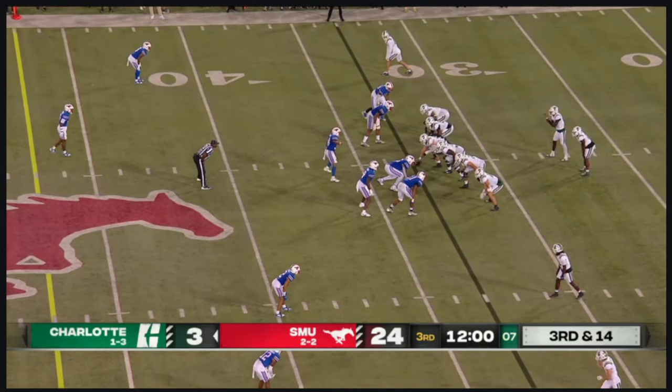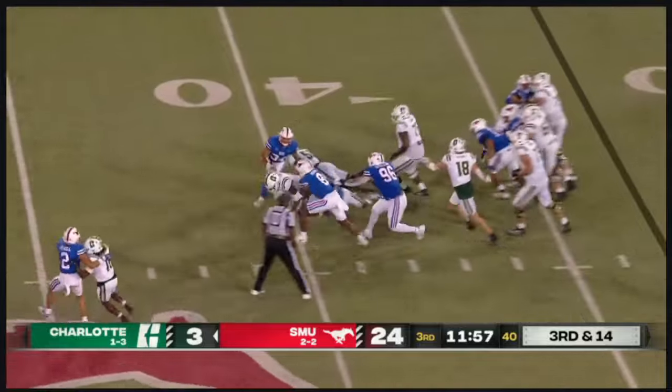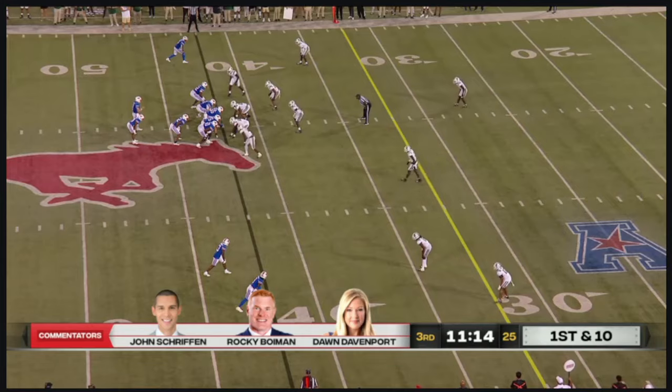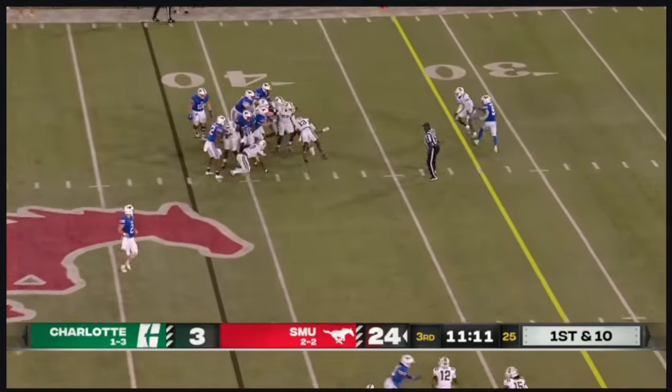Some fun stuff. Jonathan McGill told me that is where teams can separate themselves in the day of the transfer portal. Amazing technology.